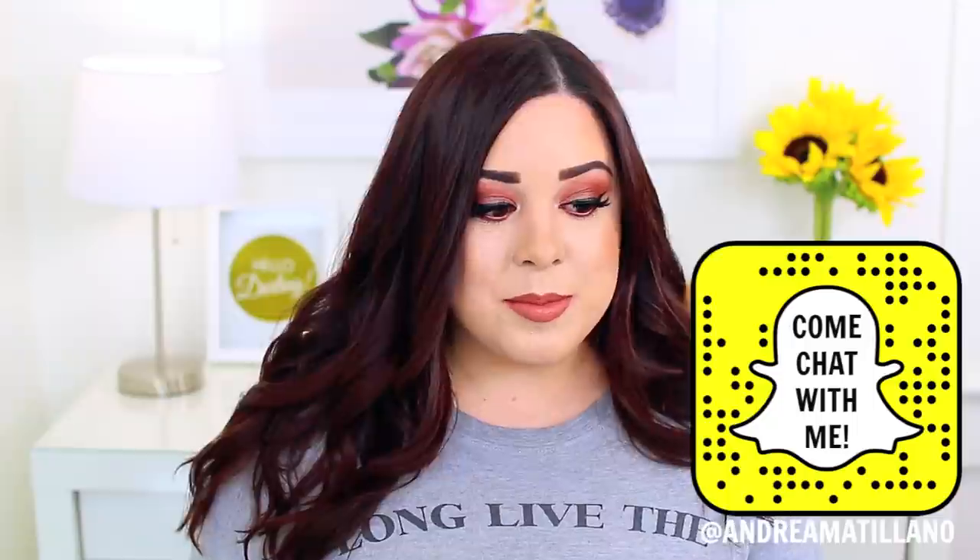Today's video is going to be a casual, chatty video all about product empties — things that I've used up. I used to film these videos all the time, but the last time I filmed one was like three years ago, which is so crazy. I saved a lot of my products and asked you guys on Snapchat if you liked these videos, and I've never received so many snaps. So if you guys like it, please give it a thumbs up or let me know in the comments, and I'll definitely continue filming them.